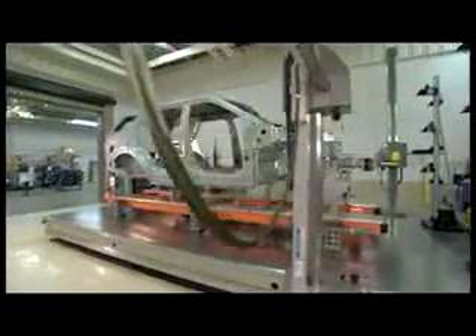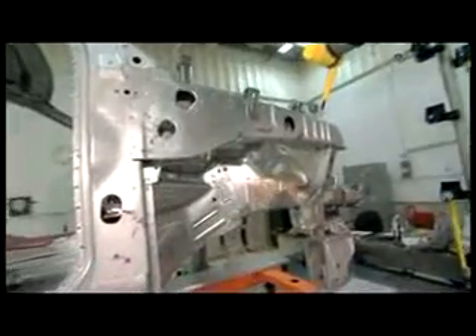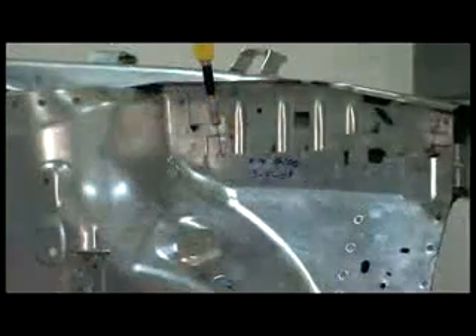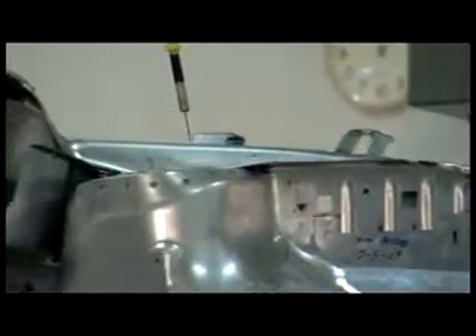This is the CMM, or Coordinate Measuring Machine. It's a highly accurate measurement device. What we're doing here on these full bodies, we're picking up all the attach points, interface points, and surface points on the vehicle that the engineering team has deemed important to quality.